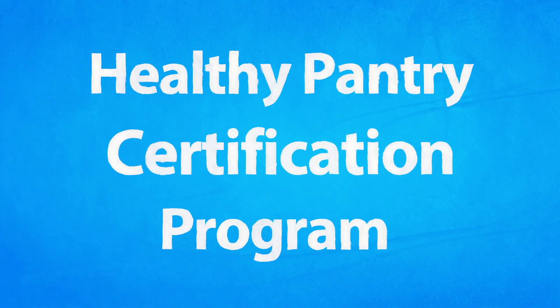Join the Healthy Pantry Certification Program to make it easier for your clients to begin to live healthier lives.